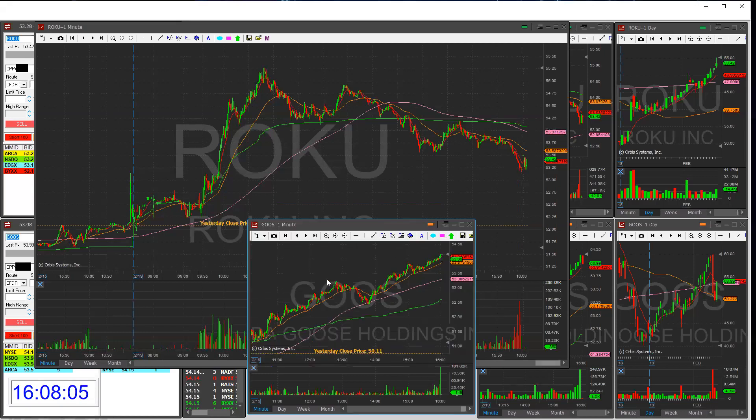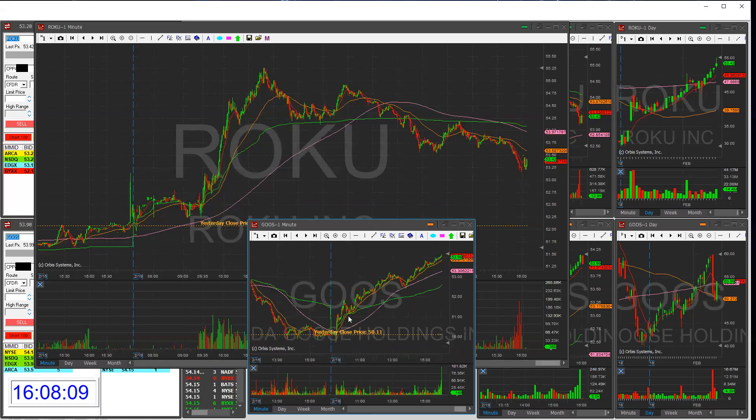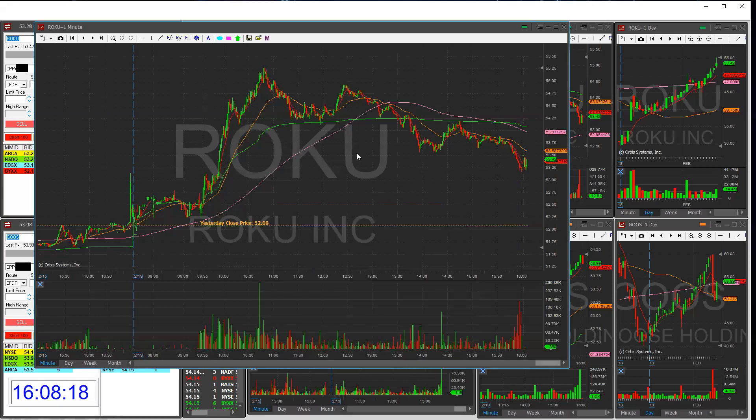For example, Canada Goose — GOOS — I talked about yesterday how it could bounce and run from the 50s, and my target was 52. Obviously I missed this trade while I was preoccupied with Roku this morning.